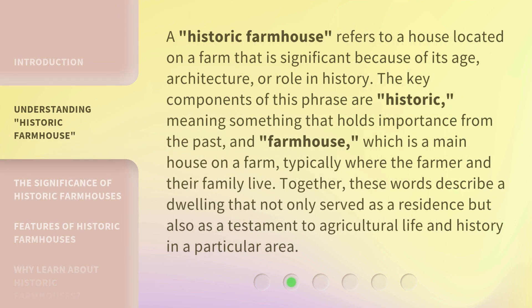A historic farmhouse refers to a house located on a farm that is significant because of its age, architecture, or role in history. The key components of this phrase are 'historic,' meaning something that holds importance from the past, and 'farmhouse,' which is a main house on a farm, typically where the farmer and their family live. Together, these words describe a dwelling that not only served as a residence but also as a testament to agricultural life and history in a particular area.